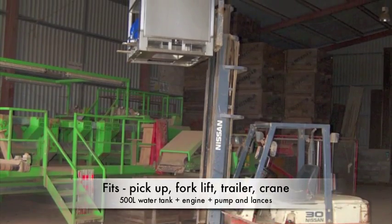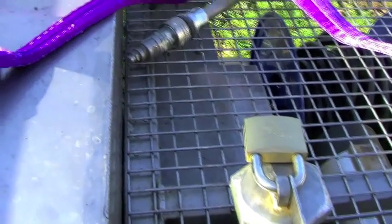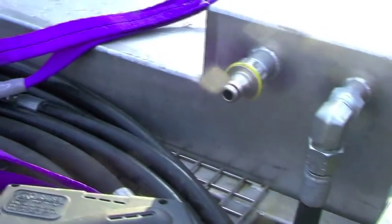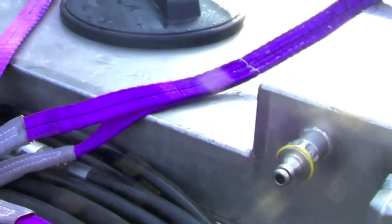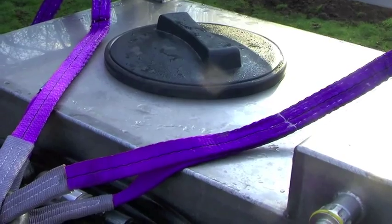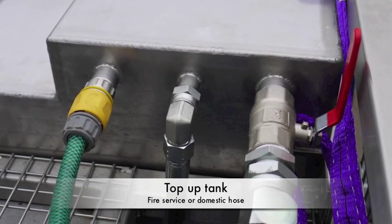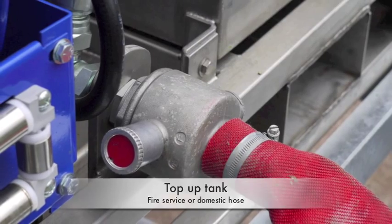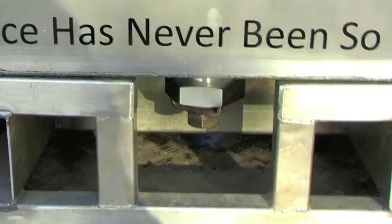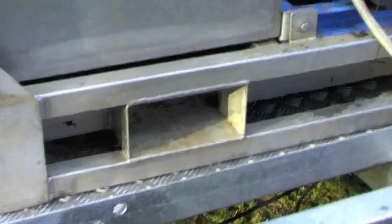The Integral unit has a 500 litre tank capable of being filled by fire service hose, buckets into a large opening on top, and even a domestic hose. The attention to detail means that all components are within the frame to protect it, and the tank can be drained and cleaned easily.